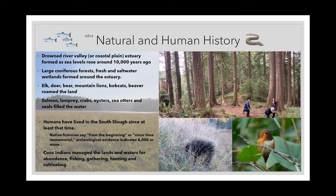The Coos Indians for thousands of years managed these lands and waters for abundance and for their survival. The land was not untouched, but it was cared for in a way that guaranteed the resources that people needed to survive through fishing, gathering, hunting, and cultivating the right habitats for their most important foods.